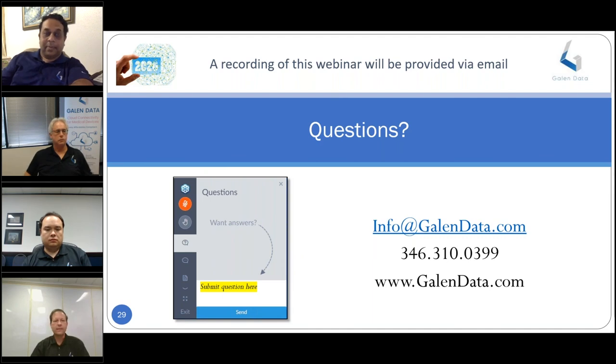Thank you gentlemen for an interesting discussion today, and thanks especially to our audience for attending and for your very insightful questions. We look forward to seeing you at a future Galen Data webinar. Please let us know if there's anything we can do to help you. You can see our contact information here. Thanks again and goodbye.